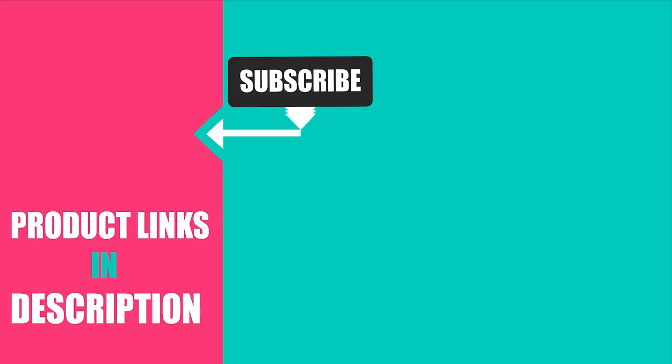That's all for today. If you've already used any of these products, do let us know by commenting below — it will help others to make a worthy buy. Thanks for watching.